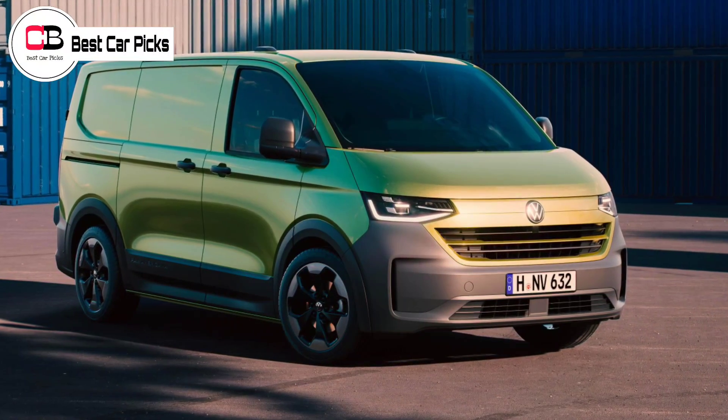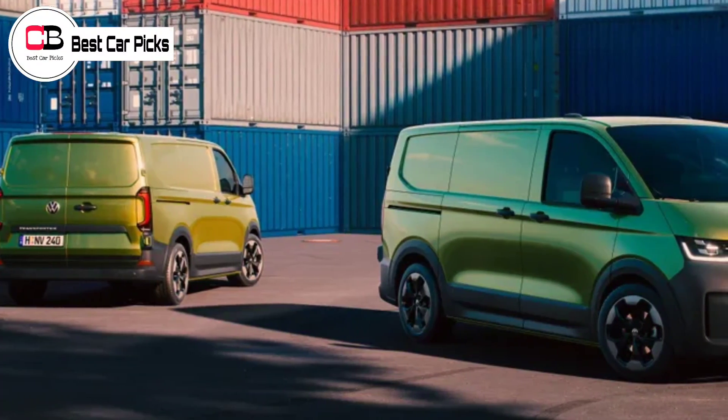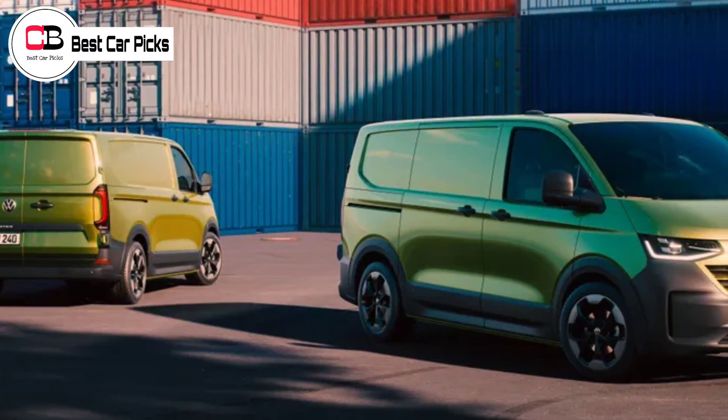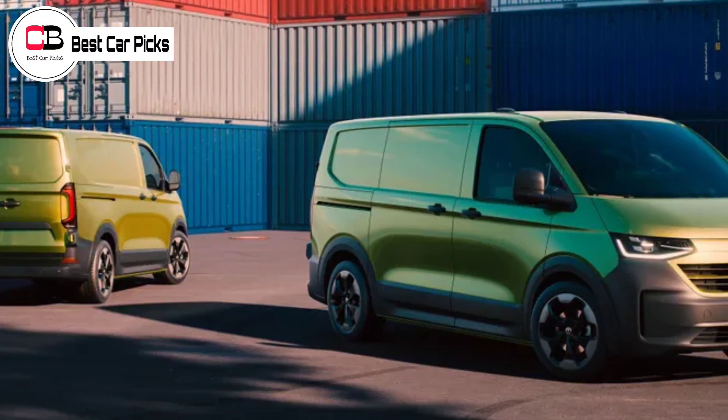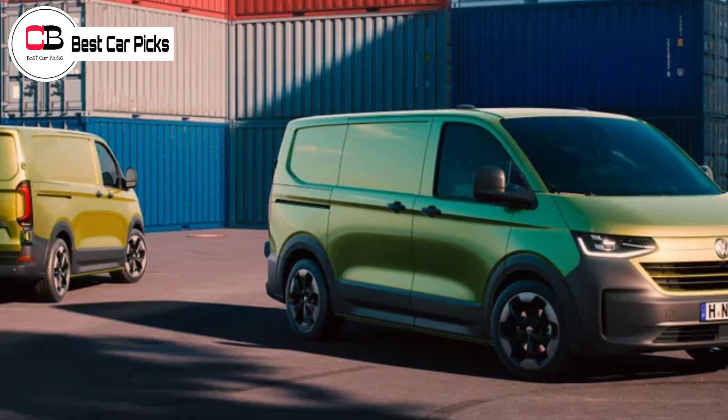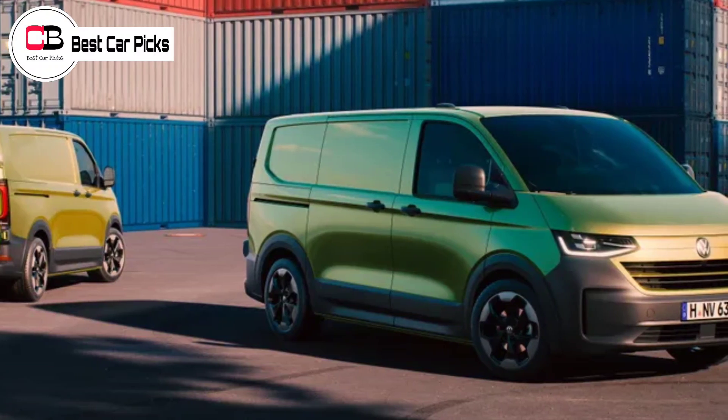The Transporter was developed in conjunction with Ford's Transit Custom, the latest in a series of commercial vehicle collaborations between the manufacturers. Other co-developed models include the Ford Ranger-based Volkswagen Amarok, and the Volkswagen Caddy-based Ford Transit Connect.